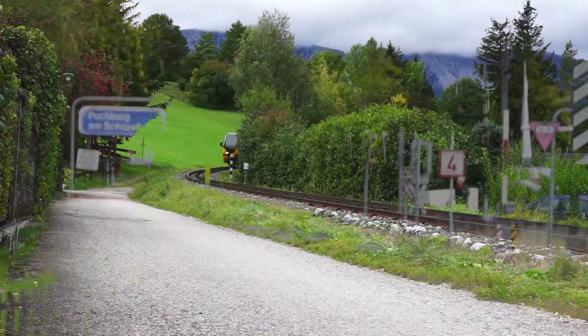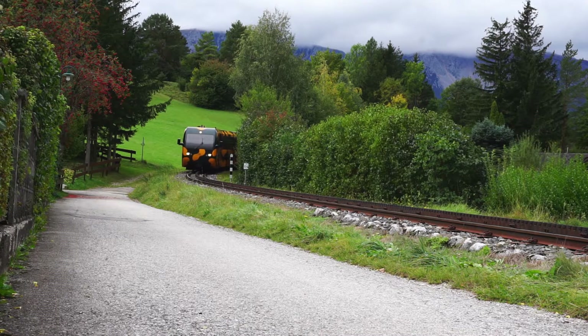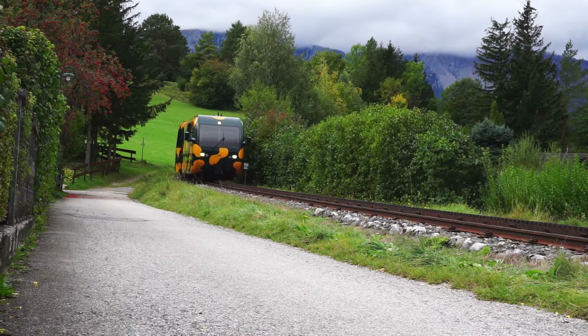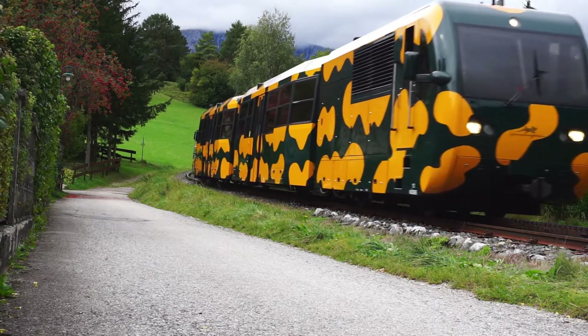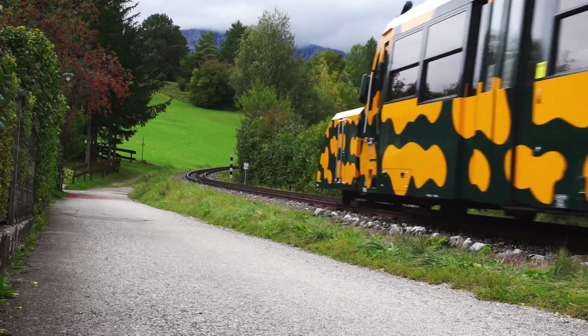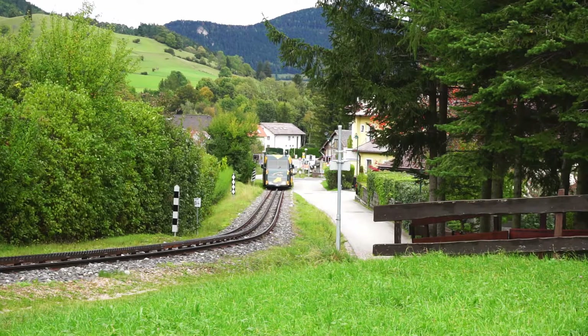The station in Buchberg am Schneeberg is also the starting point of the so-called Schneebergbahn. It is a rack railway that goes up the Schneeberg. The normal gauge railway and the rack railway have the same name — they are both called Schneebergbahn. This is due to the fact that the rack railway was planned as an extension for the normal gauge railway, and basically both railways were planned in one go.